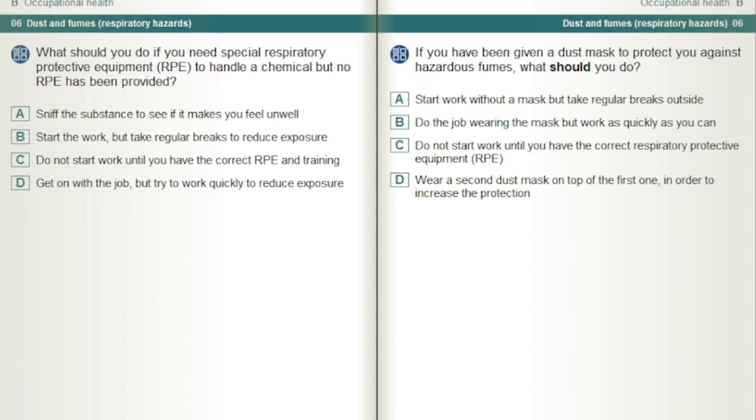What should you do if you need special respiratory protective equipment, RPE, to handle a chemical but no RPE has been provided? Do not start work until you have the correct RPE and training.